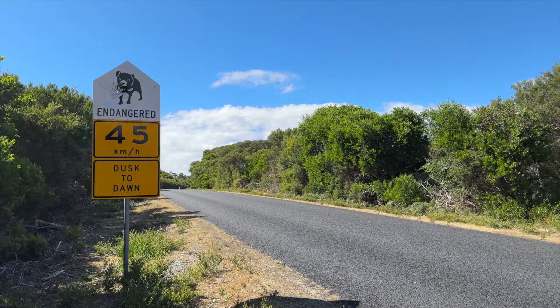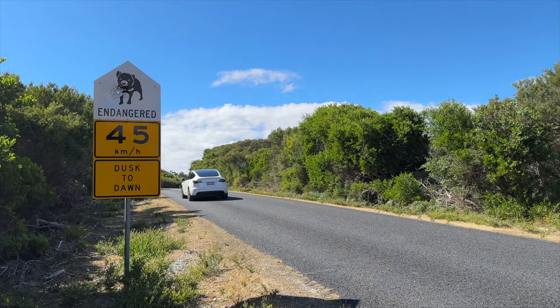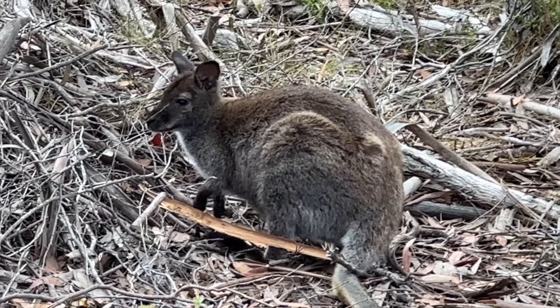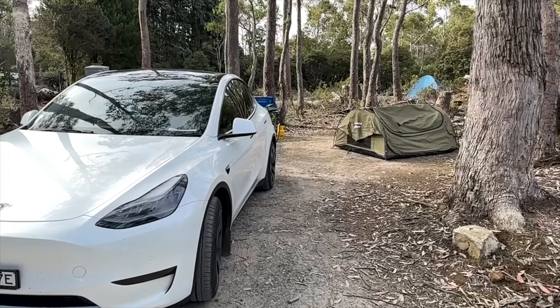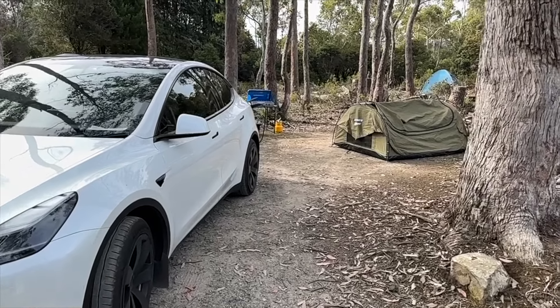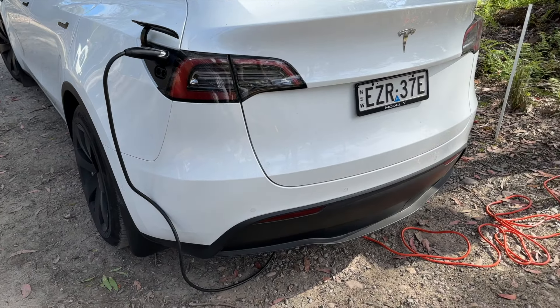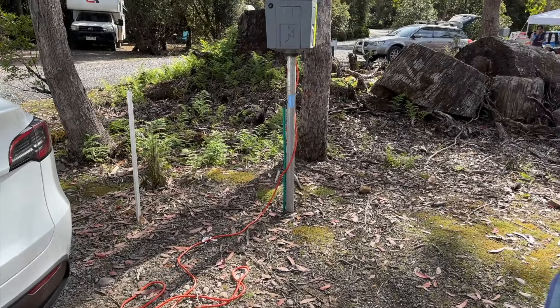We also planned to travel during the day only. The wildlife is prolific, and travelling from dusk to dawn carries a high risk of hitting wildlife. During our travels, we came across all sorts of animals. Our first day in Tasmania, we travelled from Devonport down to Cradle Mountain. We stayed at a powered site in a caravan park at the edge of the Cradle Mountain National Park, and plugged into the 15-amp power using an extension cord and the Tesla UMC with a 15-amp tail.